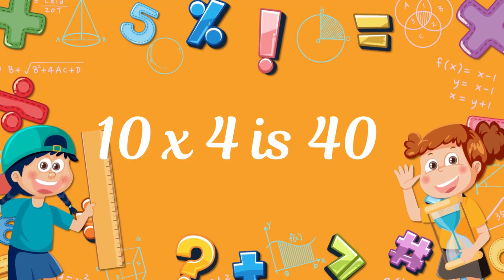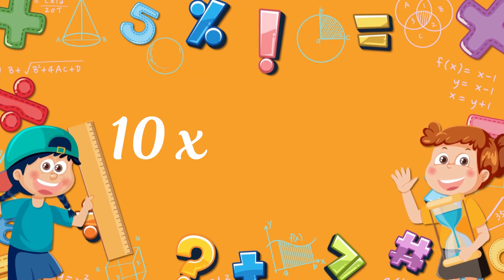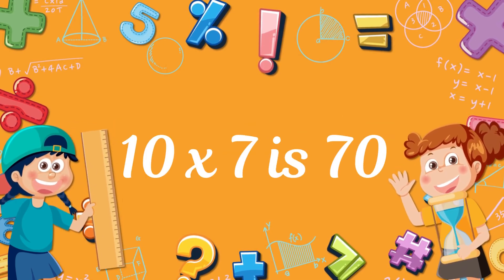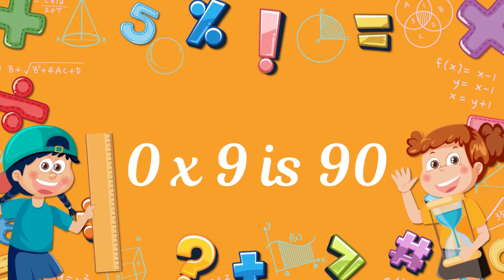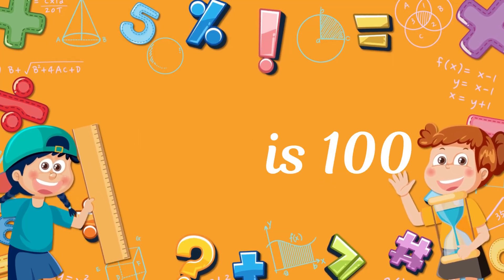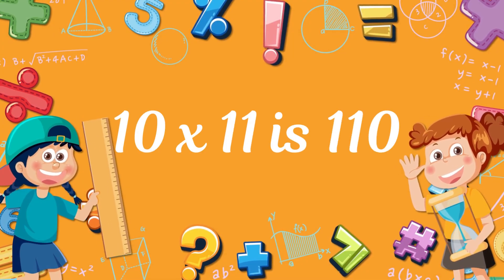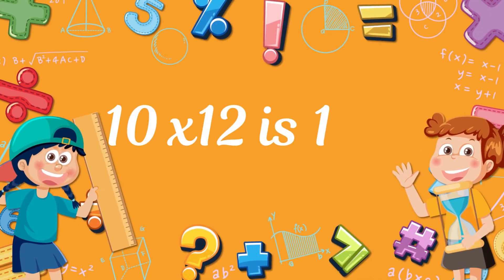10 times 4? 40! 10 times 5? 50! 10 times 6? 60! 10 times 7? 70! 10 times 8? 80! 10 times 9? 90! 10 times 10? 100! 10 times 11? 110! 10 times 12? 120!